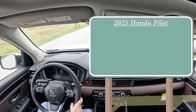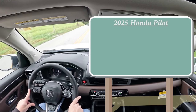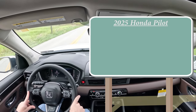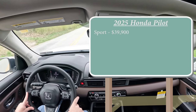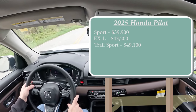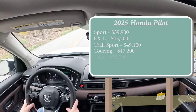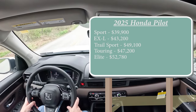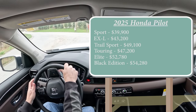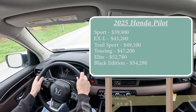Let's start with pricing. The LX trim is gone for the 2025 model year, so that bumps the price up a little bit. The Sport trim level starts at $39,900; EX-L at $43,200; Trail Sport at $49,100; Touring at $47,200; Elite — the one we're in today — starting at $52,780; and the Black Edition, which is a new trim level for 2025, starting at $54,280.